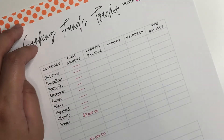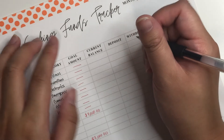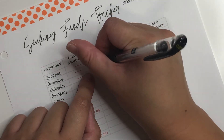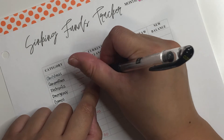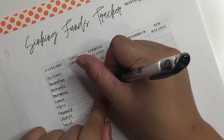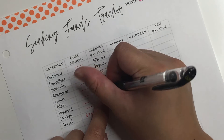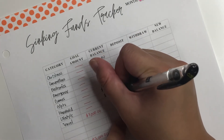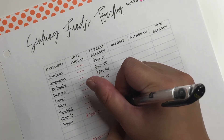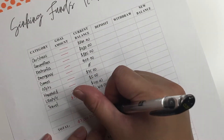So for current balance, I'll get my black pen and copy from the October one. Christmas: $260. Conventions: $420. Electronics: $885. Emergency: $110. Games: no balance, this month is the first one. Gifts: $75. Household: $5. Lifestyle: $40. Travel: $1,610. The total for that is $3,405.